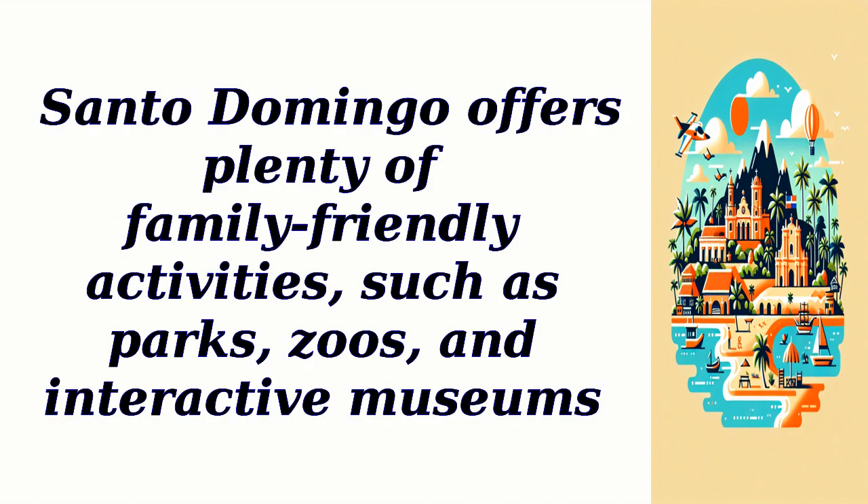Pets may not be allowed in certain museums or historical sites, so it's best to check in advance. Santo Domingo offers plenty of family-friendly activities, such as parks, zoos, and interactive museums.